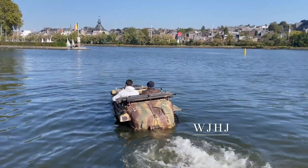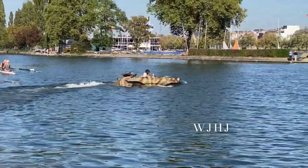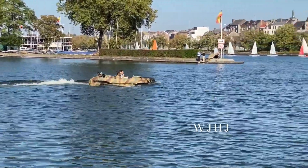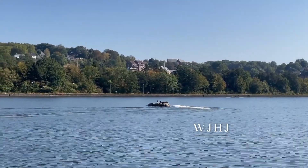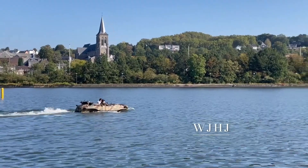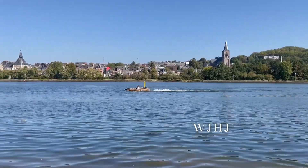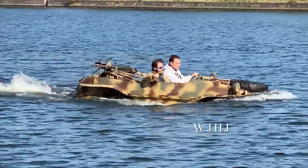The Schwimmwagen could reach speeds of up to 31 miles per hour on land and 6 miles per hour in water. Its four-wheel drive system and lightweight design allowed it to tackle various terrains, while its watertight body ensured buoyancy. The Schwimmwagen's unique capabilities made it one of the most distinctive and practical vehicles of its time, leaving a lasting legacy in the history of military engineering.